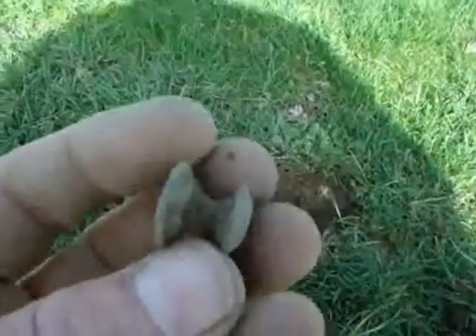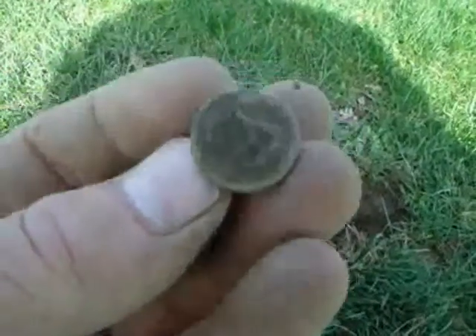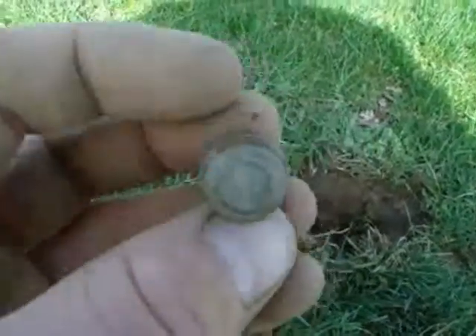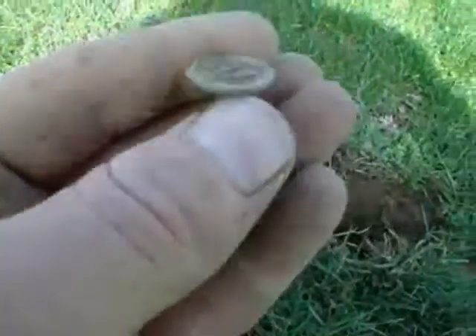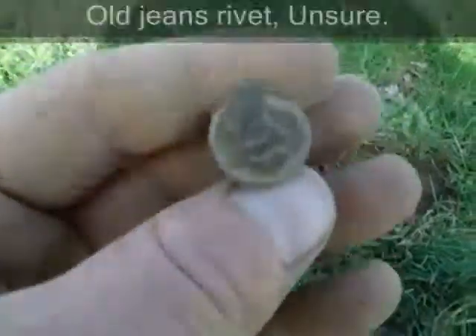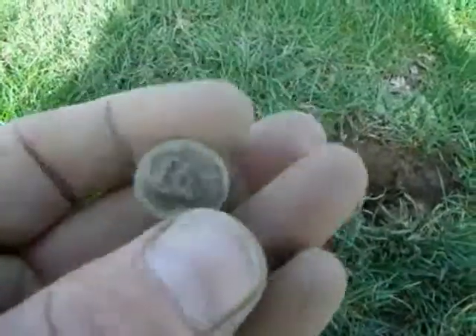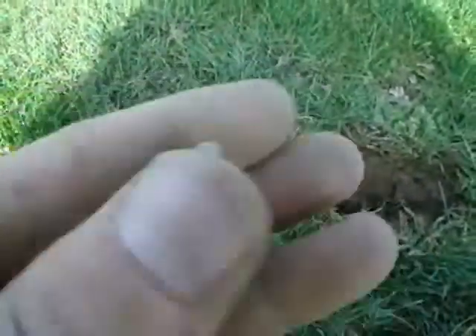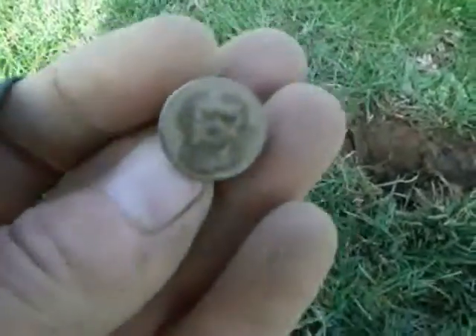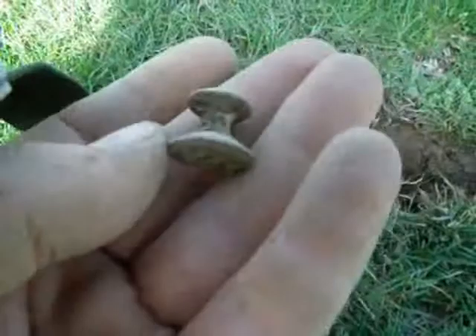I just got this piece right here. There seems to be some design on it — I'm not exactly sure what this is. Maybe a cuff button? It's pretty interesting though. I'm going to clean it up when I get home and see if I can get any more information on it.